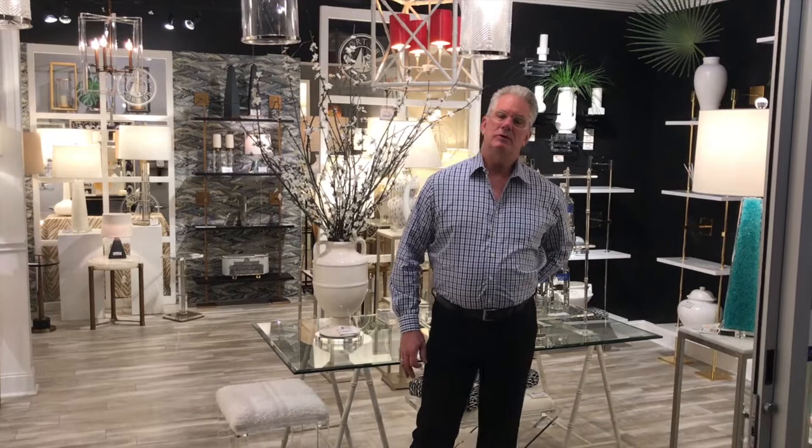Hi, I'm Mark Abrams. Welcome to Port 68. We're in a High Point showroom. I'd love to give you a quick overview of all our products, what we do, and show the range of the stories of how we tell in our lighting, accessories, and accent decor. Let's walk through.